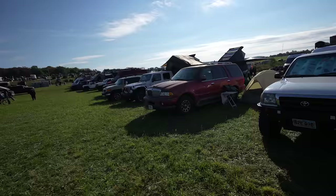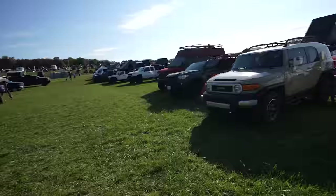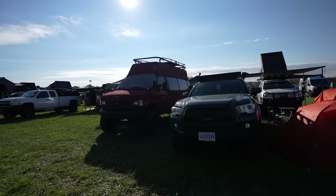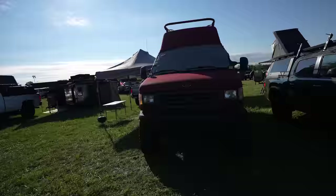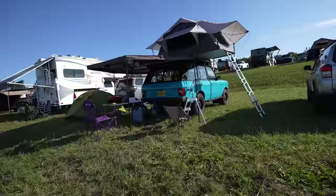Lots of full-size Tacomas, a Ford, a Lincoln Navigator, an old Land Cruiser with an Alucab attachment on the back, and an FJ Cruiser — that one's for you, Joey. And there's another big four-wheel drive van.